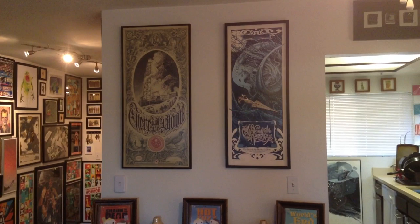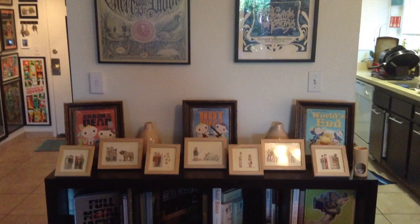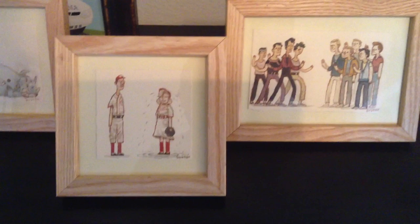Outside of the kitchen we have two Aaron Horkies — the There Will Be Blood variant and Pan's Labyrinth regular. Pan down to our shelf of Scott Campbell originals, most of which are new. And those are yes, Joey Spiotto storybooks. But we're going to go one by one on the originals: Swingers, The Sandlot, Magnolia, The Empire Strikes Back, A League of Their Own, West Side Story.